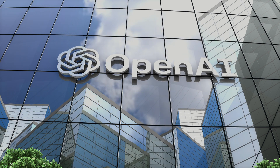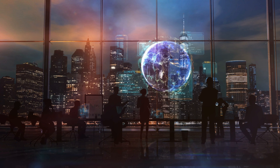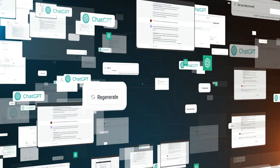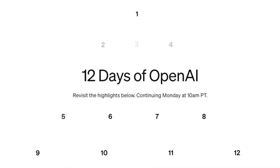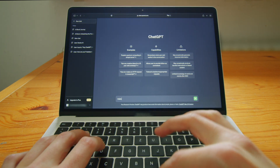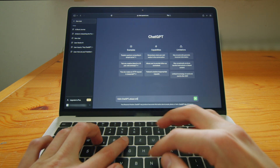OpenAI just dropped some major updates by officially launching their groundbreaking new model, O1, which is all about reasoning rather than just predicting. On top of that, they've introduced a new premium tier for ChatGPT called ChatGPT Pro, and also kicked off an interesting event series called the 12 Days of OpenAI. But what exactly can ChatGPT Pro do, and what other major updates from OpenAI can we expect in the coming days?